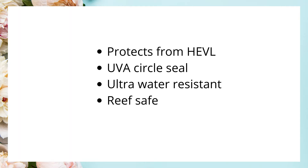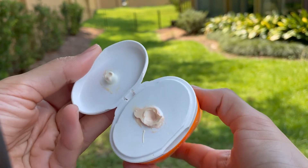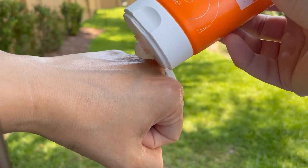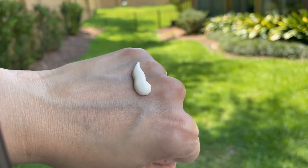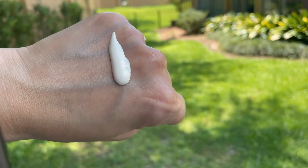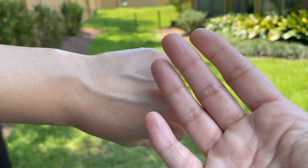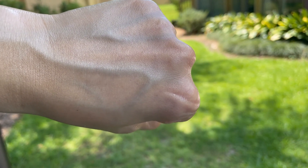The sunscreen carries a UVA circle seal, meaning the UVA protection factor is at least one-third of the SPF. One minor packaging complaint is that the lid gets soiled with each use and needs wiping. As for texture, it comes out as a thick, emollient lotion with a light beige color. Once you start rubbing it on skin it turns white, and the brand claims it absorbs in three seconds — that did not happen on my skin.